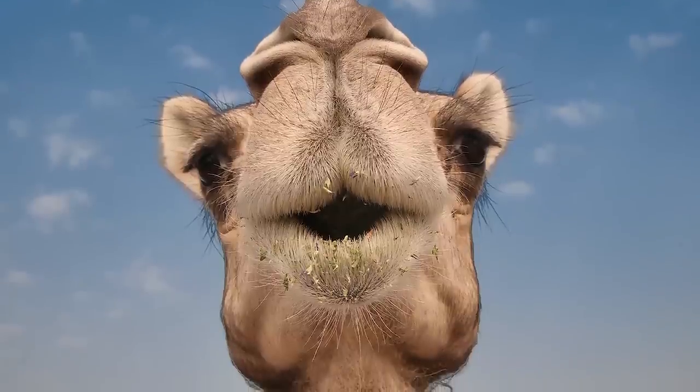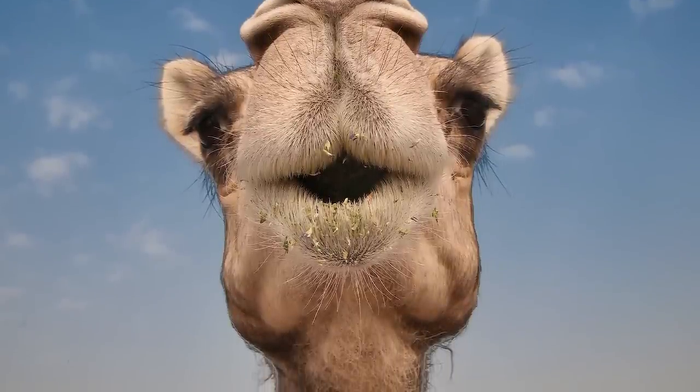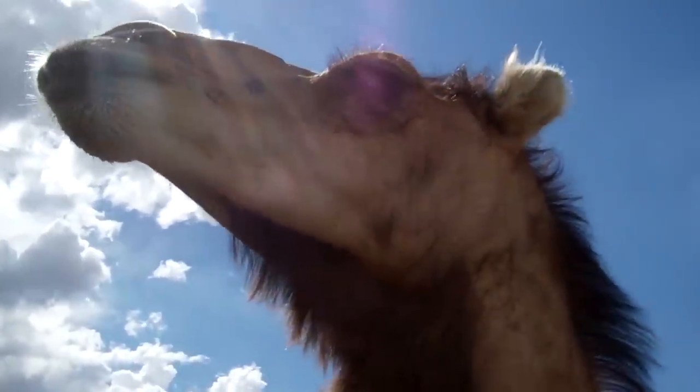Arabian camels can close their nostrils to prevent sand from entering inside their nose. The shape of the nostrils also allows them to retain water vapor and return it to the body as fluid.